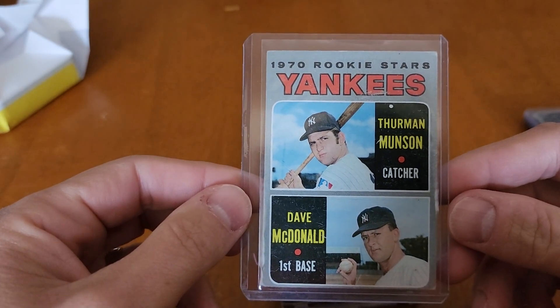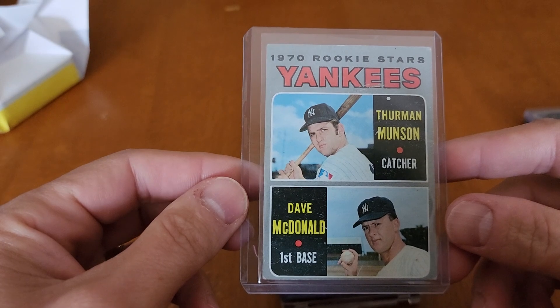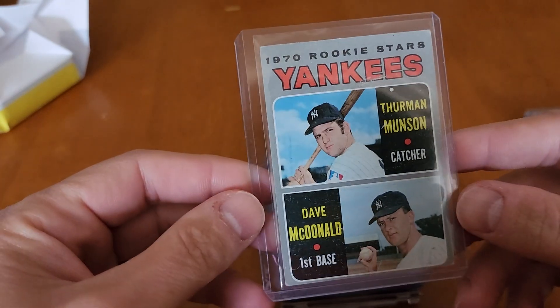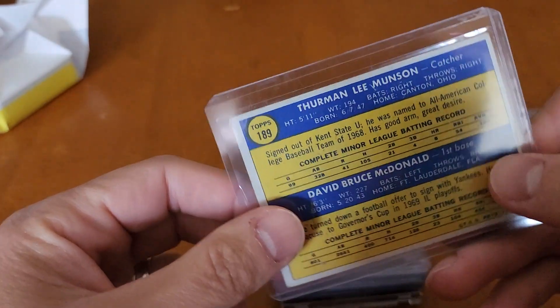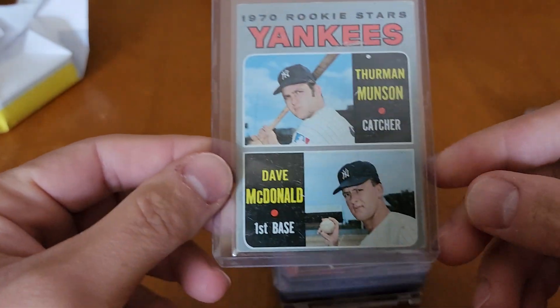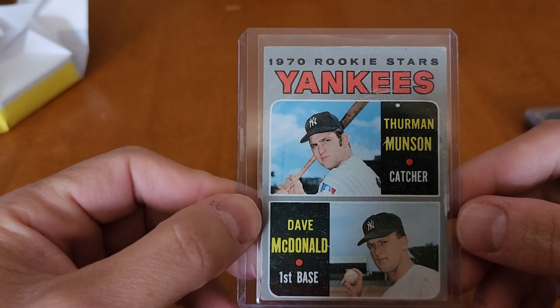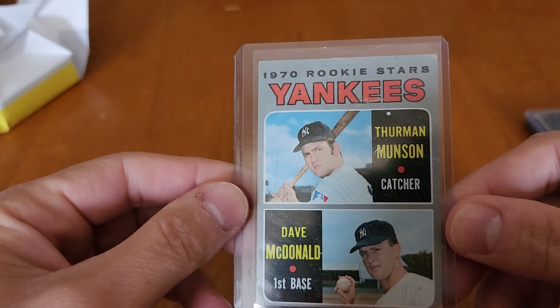Thurman Munson rookie card — that is awesome. Thurman Munson rookie. That's cool. Again, even though I hate the Yankees, that's a sweet card.